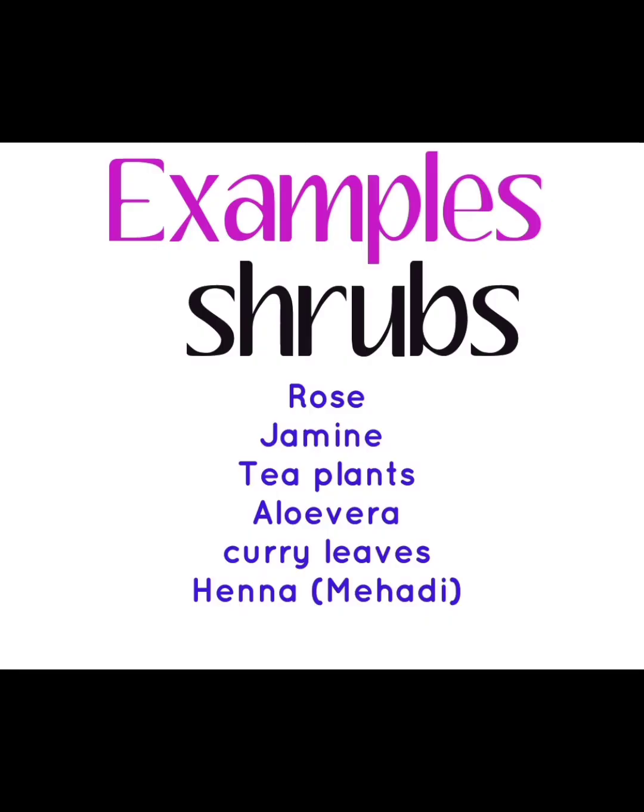Examples of shrubs: rose, jasmine, tea plants, aloe vera, curry leaves, henna.